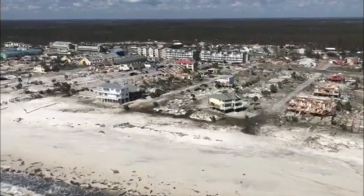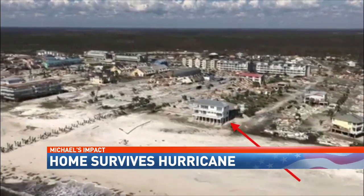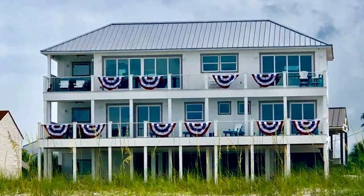Video from the Coast Guard shows one of the few houses still standing in Mexico Beach, Florida. "Yes, we are still standing." Heather Lackey's family finished building this house about five months ago. "We wanted to make sure that it was going to hopefully withstand a very large storm." And it did.